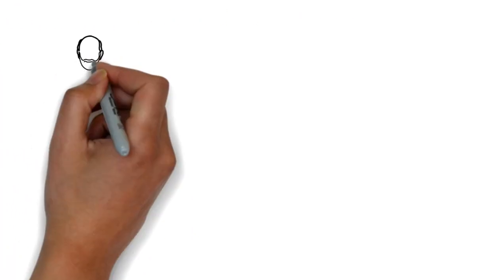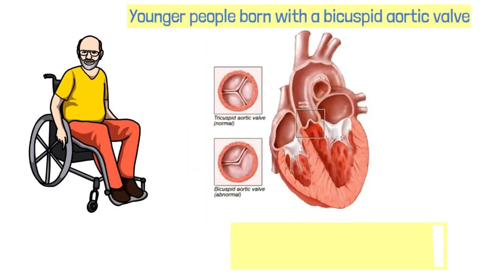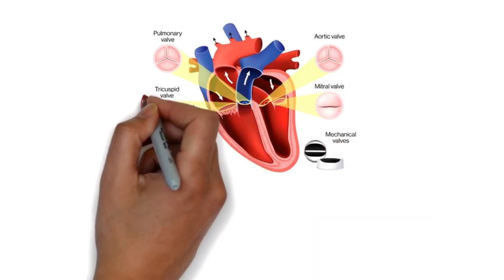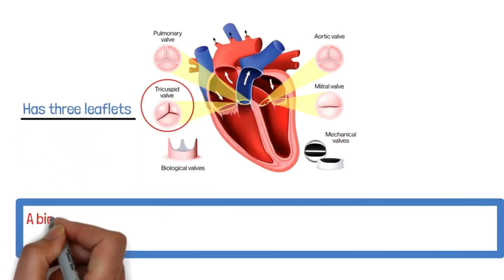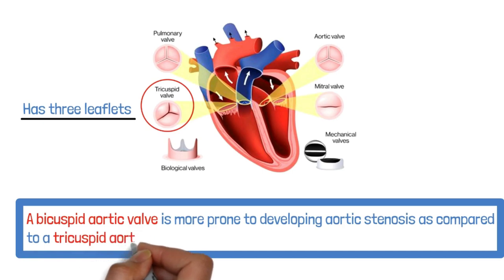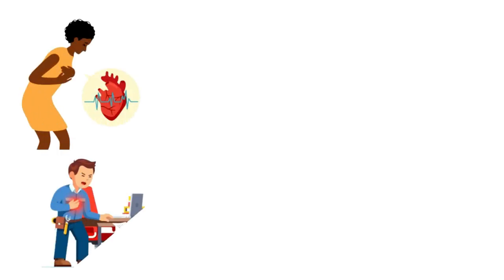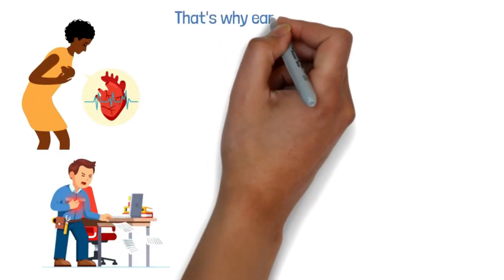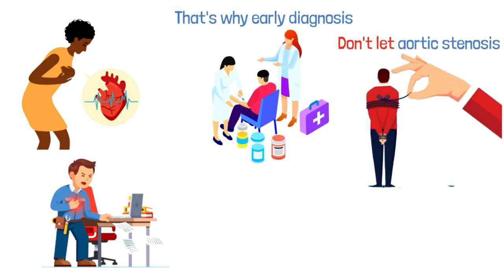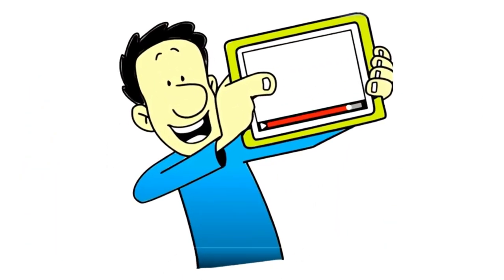Aortic stenosis typically affects older adults but can also occur in younger people born with a bicuspid aortic valve — a congenital heart defect where the aortic valve has only two leaflets instead of three. A bicuspid aortic valve is more prone to developing aortic stenosis compared to a tricuspid aortic valve. It's a serious condition that, if left untreated, can lead to heart failure and even sudden cardiac arrest, which is why early diagnosis and treatment are essential.